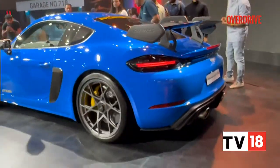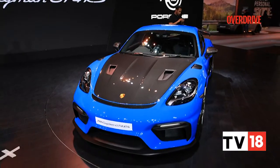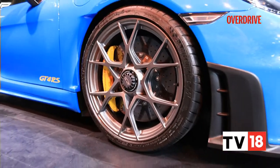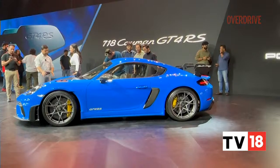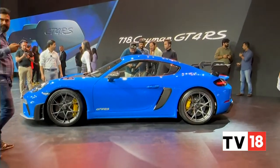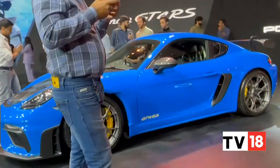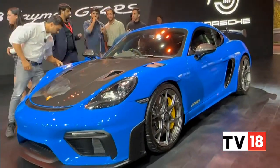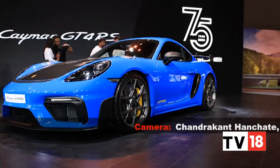The GT4 RS is the highlight of this show right now, and we hope to drive this car real soon. Then we'll talk about what those large wheels feel like on the road, what the stiffer suspension feels like, and what the lowered bodywork feels like. Does it even do justice to this car on the road, or is it only good for the track? That is something we'll find out soon with the road test, hopefully as early as next month.